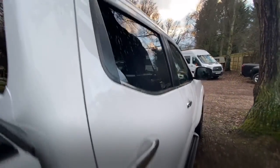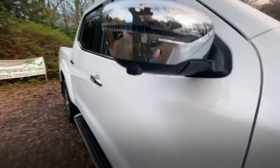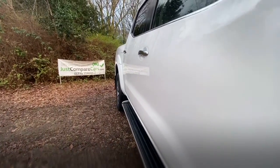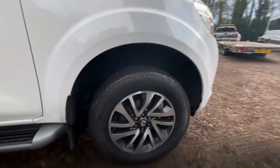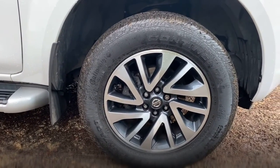Everything looks good on there. Down the driver side again, looking for any marks, scratches or dents — and I can't see much at all to be honest. Hopefully you can see there aren't any dents and there are certainly no marks or scratches that are obvious. On to the front wing, again it's in nice condition — it's really clean for the money. Final wheel: it's a full set of Continentals all around, wheel's in good condition and there's plenty of tread on the tyre.